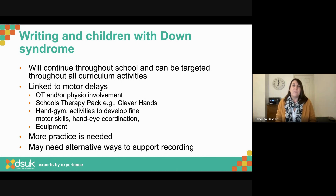Whilst we're waiting for OT or physio input, there will be programmes available within schools designed for any pupil struggling with early writing, fine motor, and hand-eye coordination activities. Look at what's available in your school — it's going to be very useful for pupils with Down syndrome. If you've got a fine motor skills group running, make sure your pupil with Down syndrome is included.